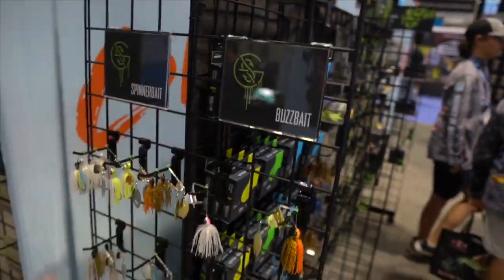Next, we've got some topwater. Check out the brand new buzzbaits guys. I'm pumped on the buzzbaits. When I first started doing this channel, a buzzbait was like one of my for-sure confidence baits. I was throwing them morning, noon and night because I didn't know any better. Basically, the buzzbaits have got my heart.